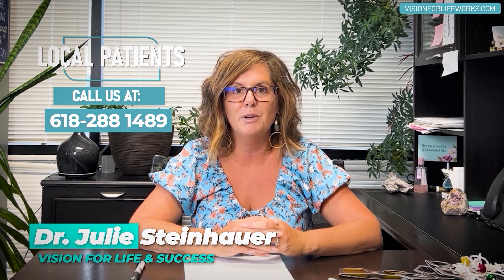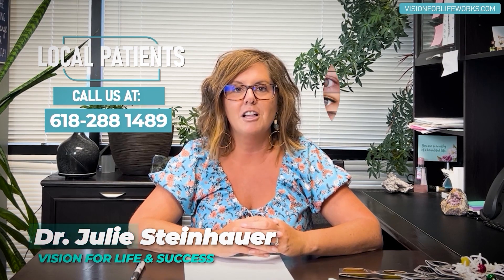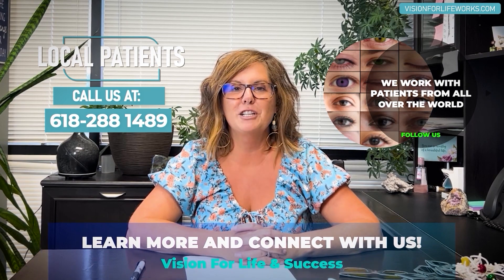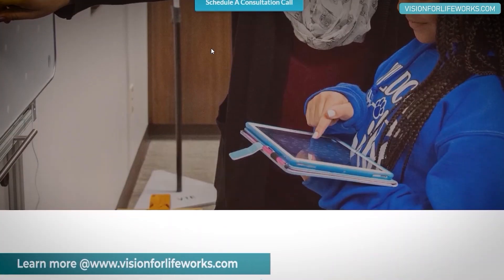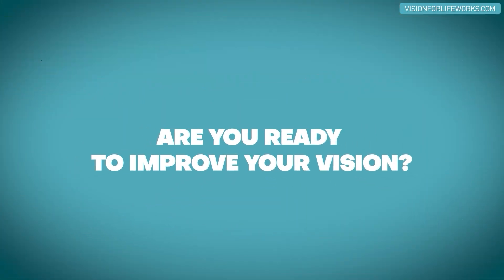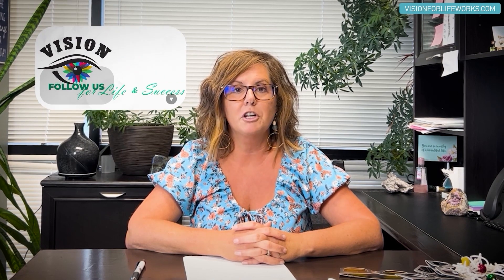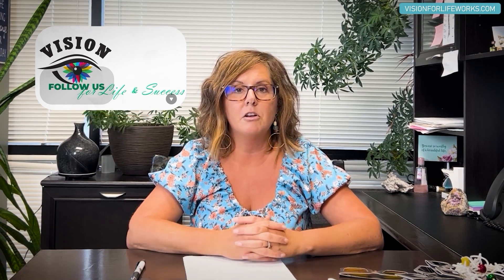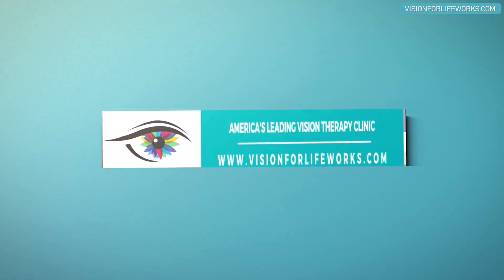If you're local, give us a call at 618-288-1489. If you're not local, go to our website at visionforlifeworks.com. You can look through the website, schedule a consultation if you're ready for that next step, or fill out a questionnaire to get access to our background information, get on our email system, and learn more about our treatment program.